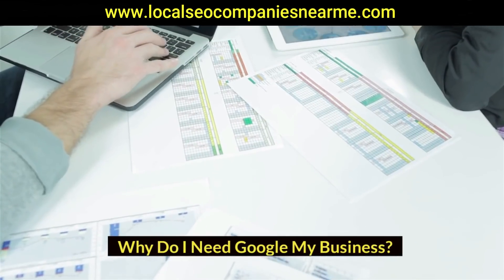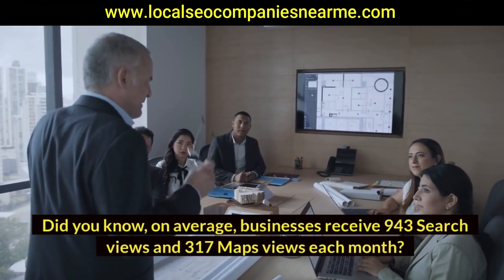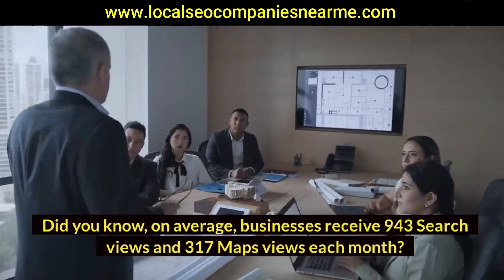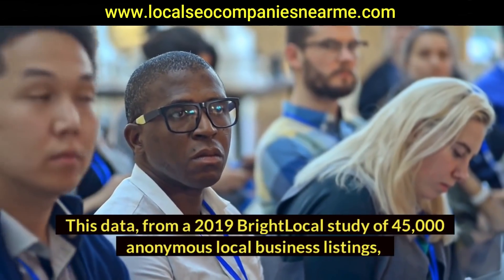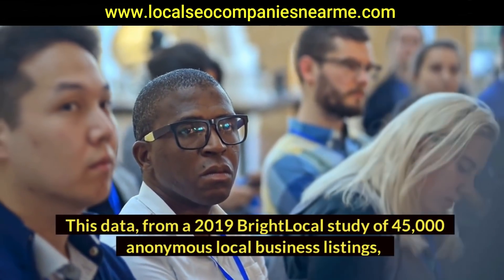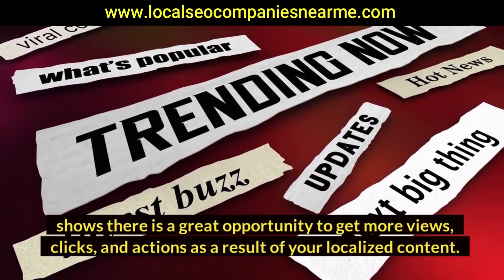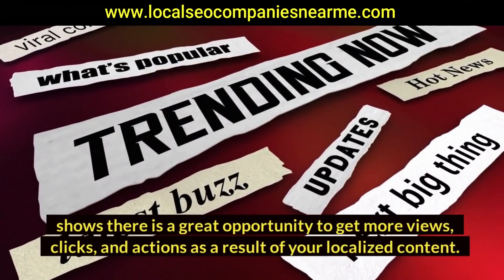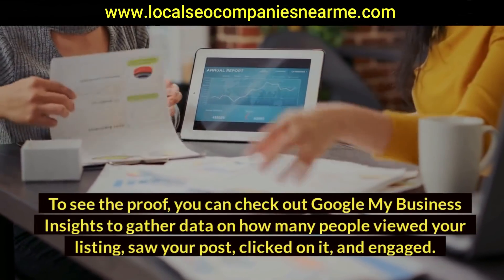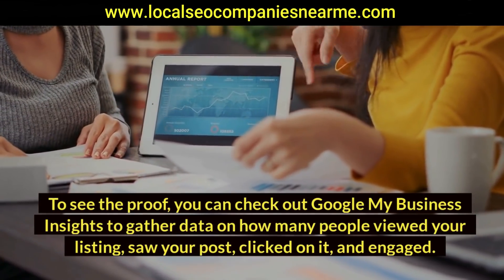Why do you need Google My Business? Did you know on average businesses receive 943 search views and 317 maps views each month? This data from a 2019 BrightLocal study of 45,000 anonymous local business listings shows there is a great opportunity to get more views, clicks, and actions as a result of your localized content. To see the proof, you can check out Google My Business Insights to gather data on how many people viewed your listing, saw your post, clicked on it, and engaged.